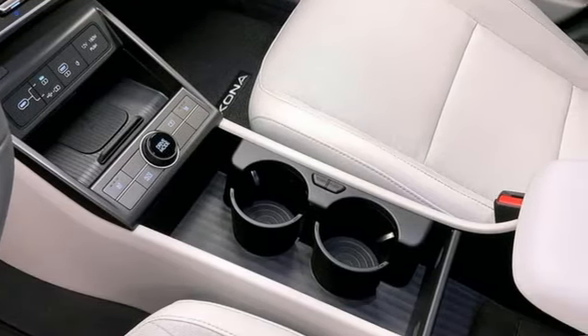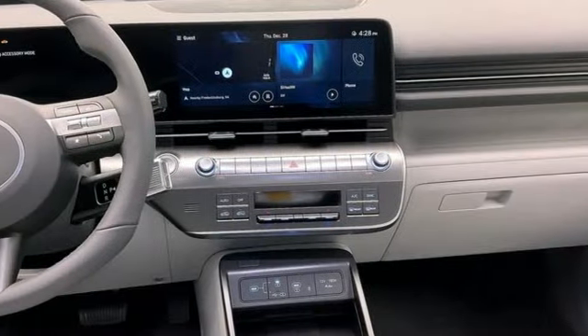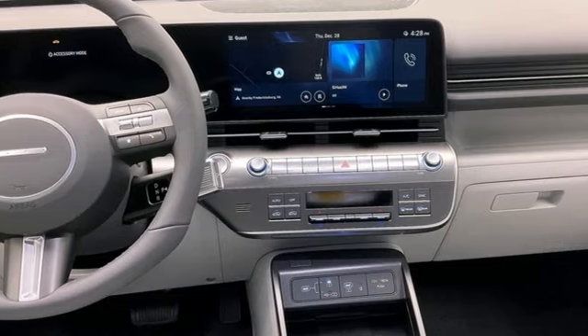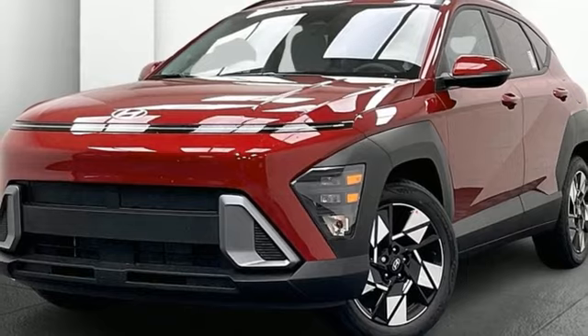Doors and push-button start proximity key, external memory control, active grille shutters, wireless phone connectivity, and LED low and high beam headlights. Driving is believing — test drive it today.